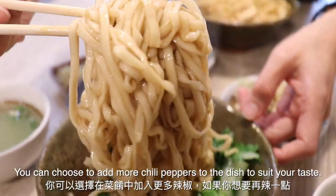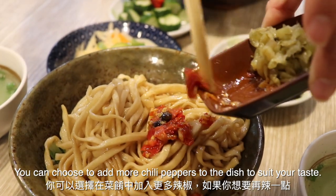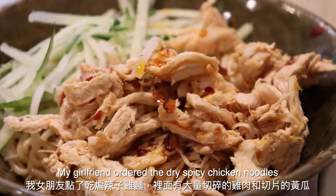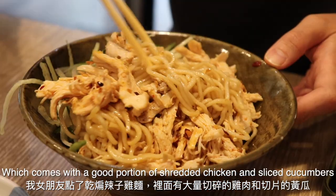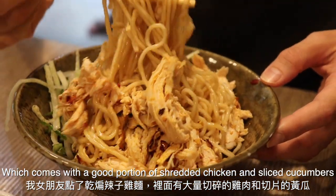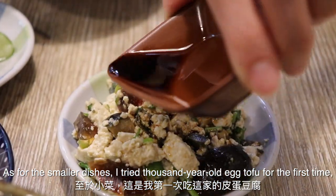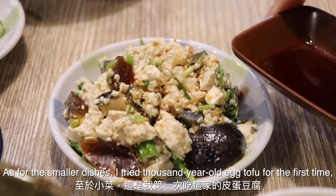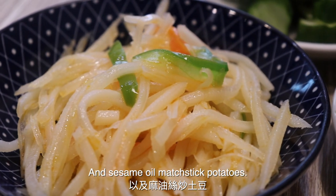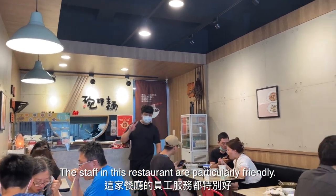As always, you can choose to add more chili peppers to the dish to suit your taste. My girlfriend ordered the dry spicy chicken noodles, which comes with a good portion of shredded chicken and sliced cucumbers. As for the smaller dishes, I tried thousand-year-old egg tofu for the first time, and sesame oil matchstick potatoes. The staff at this restaurant are particularly friendly.